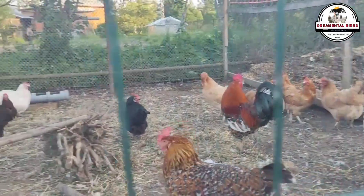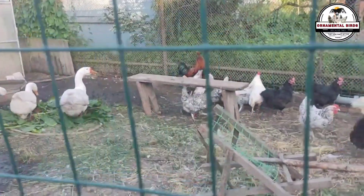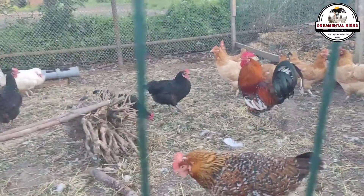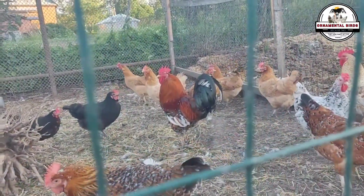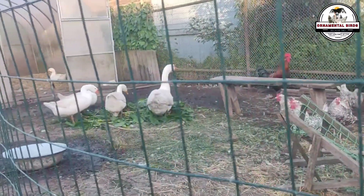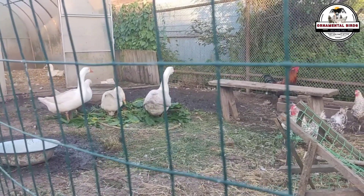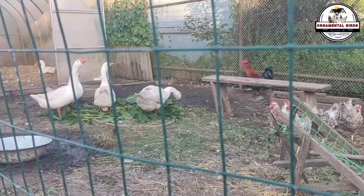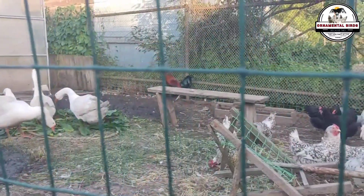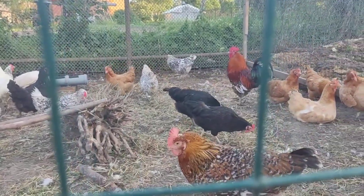To help our beautiful ornamental bird community continue growing and taking this knowledge to every corner of the world, I ask for four things: one, subscribe to the channel right now if you haven't already; two, activate the notification bell so you'll be the first to know when we upload a new video; three, leave us your comment — tell us what you thought of this chapter and what genetics topics you'd like us to explore; and four, share this information on all your social media and with your breeder friends. Together we'll help more people learn how to raise stronger and healthier chickens.